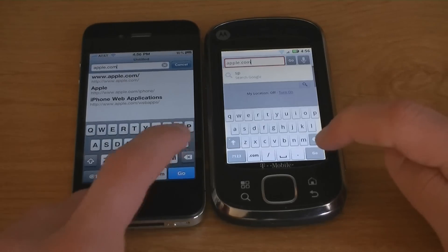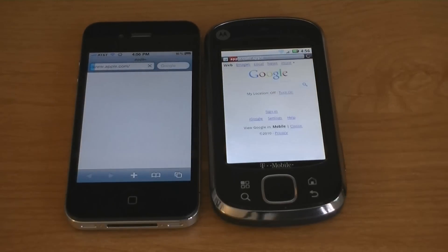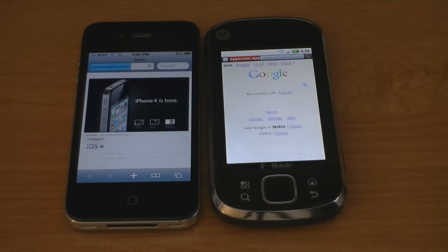Apple.com. The iPhone 4 was much faster.